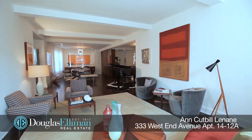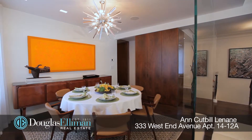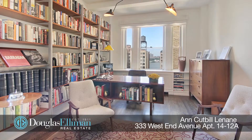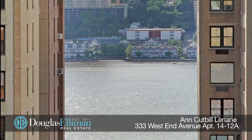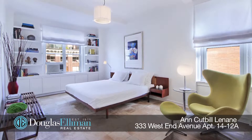Entering the top floor, you will be wowed by the expansive living and dining rooms that are divided by a dramatic glass wall and flooded with sunlight all day long. On this floor there's also a library with a river view, a spacious bedroom with ensuite bathroom, and a walk-in closet with another full bathroom.